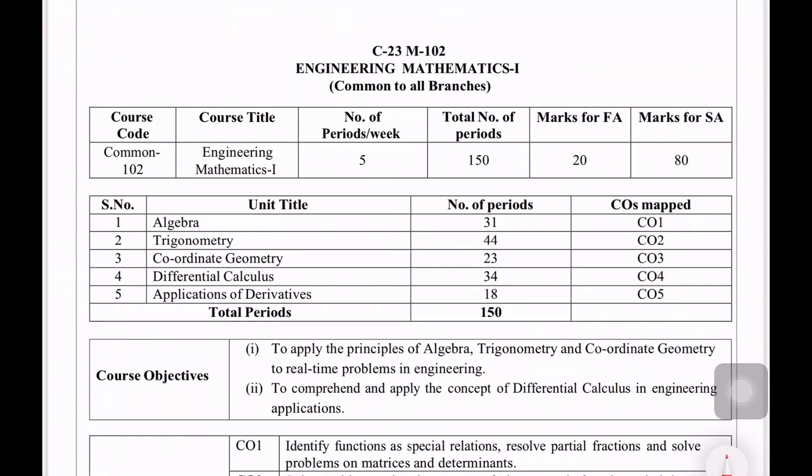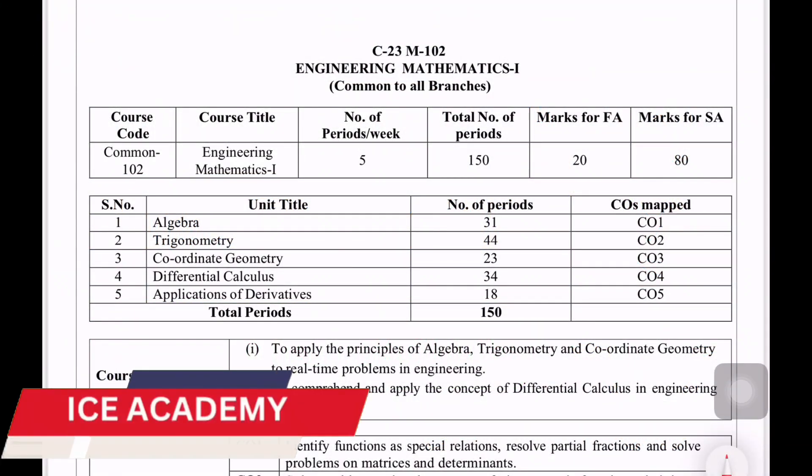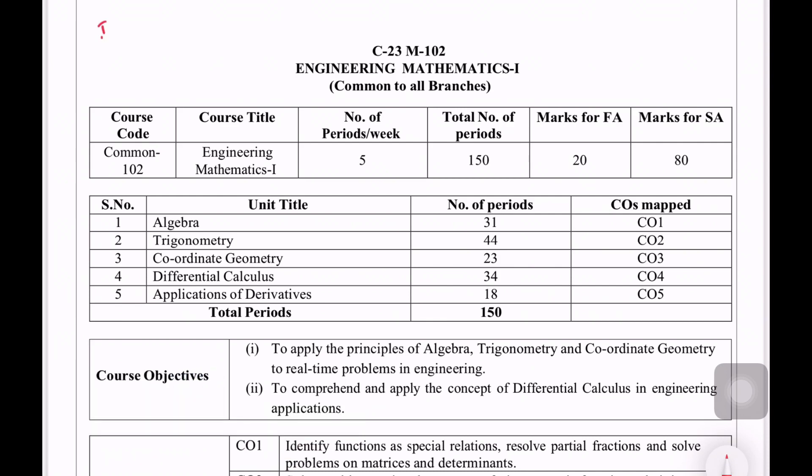Hi, welcome back to VICE Academy. Today we discussed the first year's diploma. In the previous video, there are any subjects or any labs. If you recall, there are 4 subjects in the first year.